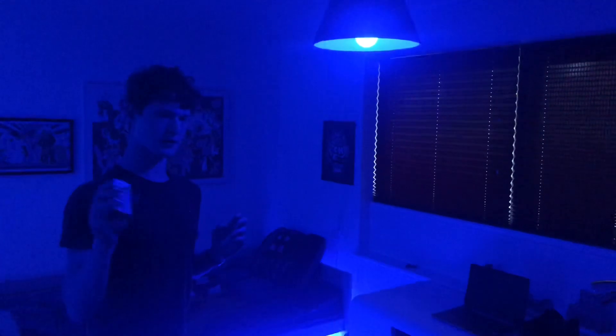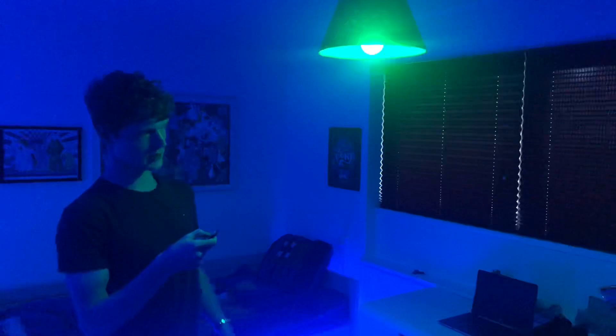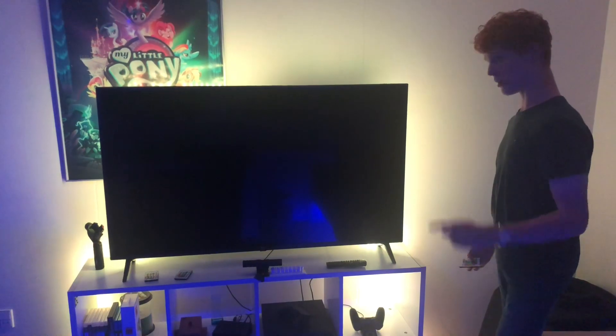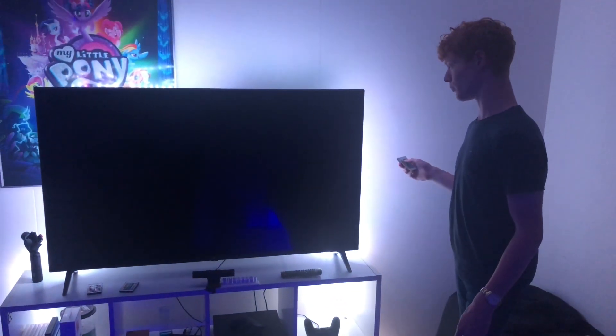It's an LED light bulb, which means it can change colors — you can change it from blue to green to red to pretty much every single color. Just don't pick white because that turns it back to normal, and nobody wants natural light. Right here is the LED behind my TV — you can also change the color on that one to green, red, and all the other colors.